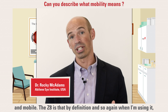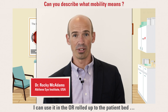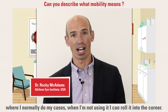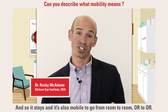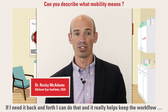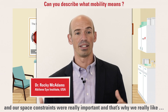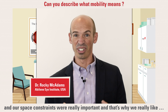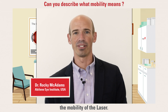When I'm using it, I can use it in the OR, rolled up to the patient bed where I normally do my cases. And when I'm not using it, I can roll it into the corner. It's also mobile to go from room to room, OR to OR, if I need it back and forth. It really helps keep the workflow, and our space constraints were really important — that's why we really like the mobility of the laser.